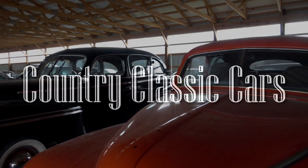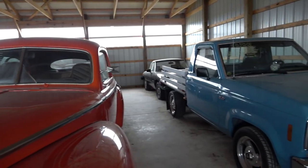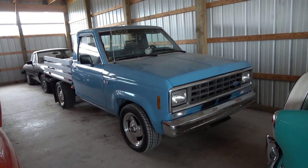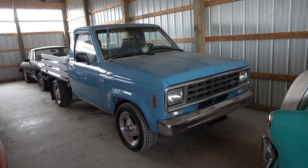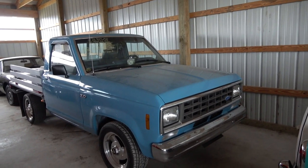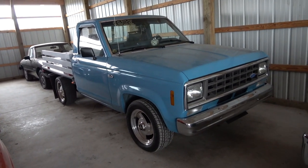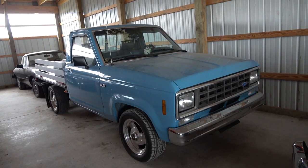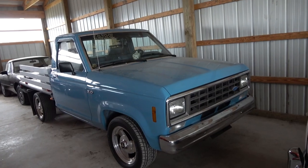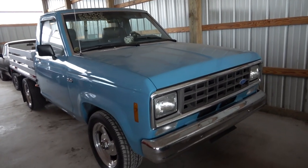Once again I'm coming to you from Country Classic Cars here in Staunton, Illinois. Jordan actually just pointed this one out to me — it's not a truck I would probably think to look at first, but it is kind of interesting. This is actually a 1984 Ford Ranger, and what's pretty unique about this one is that somebody's actually swapped in a 302 V8 backed by an AOD automatic, so it's kind of a little bit of a sleeper.